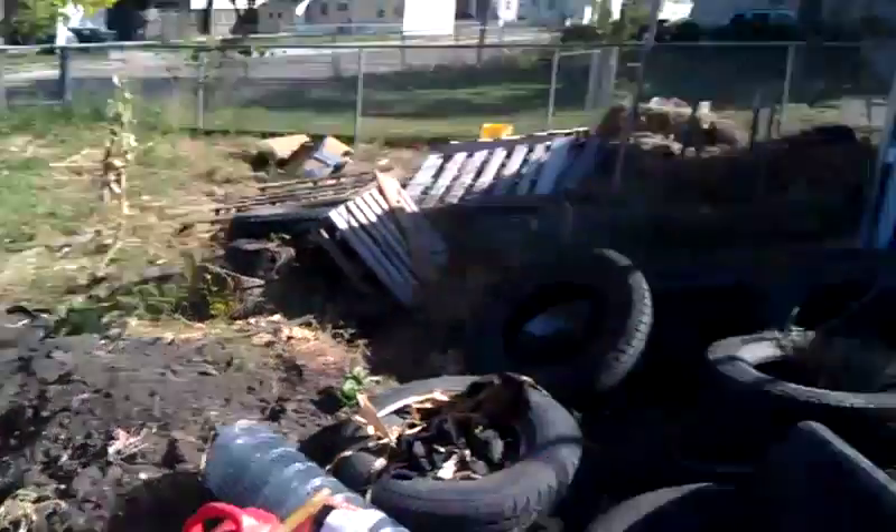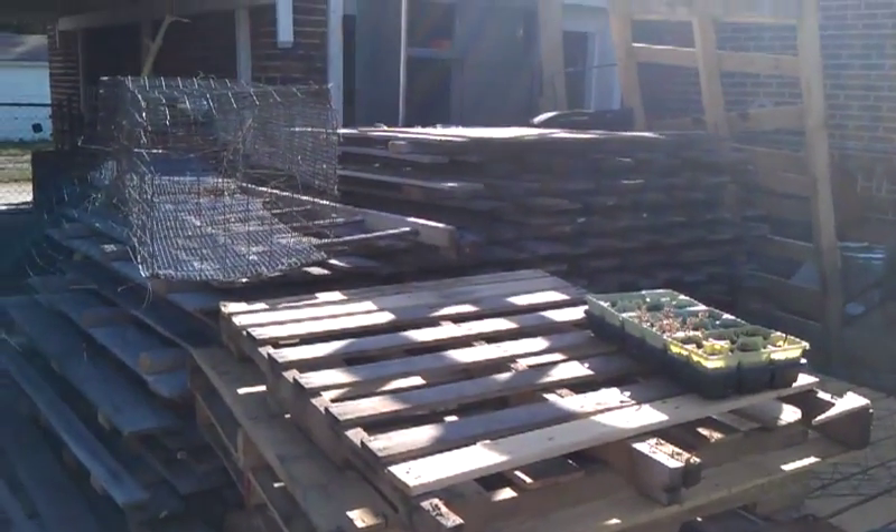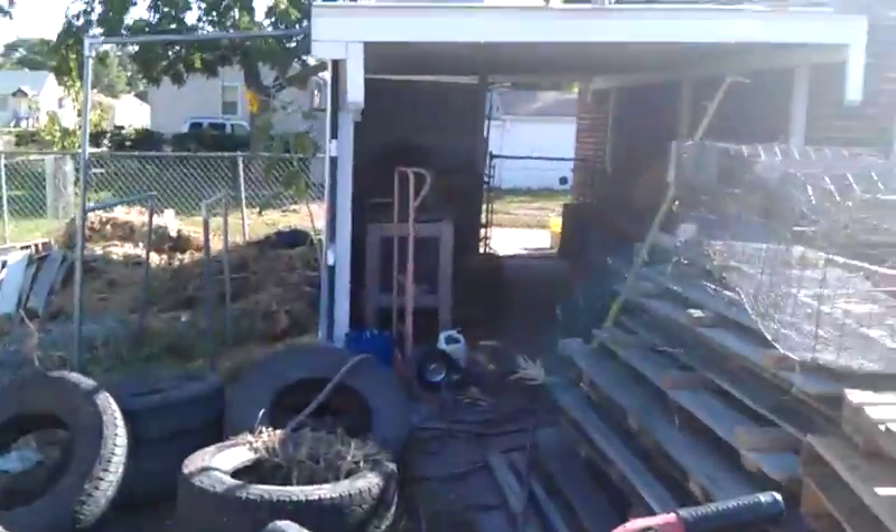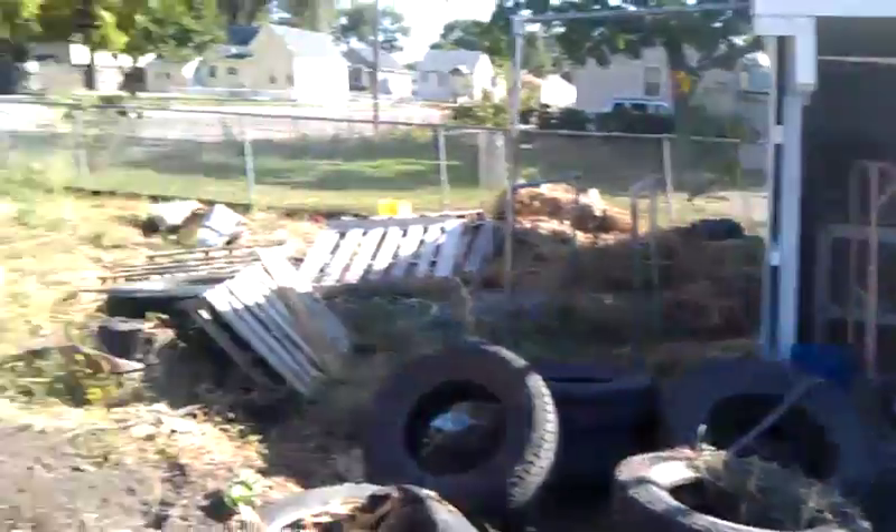Pretty cool. There's the panels, my privacy fence panels. There's 14 panels. There's my rabbits over there.